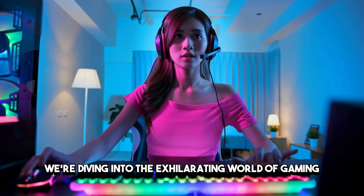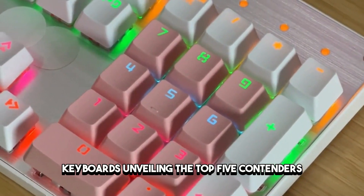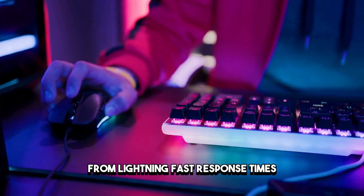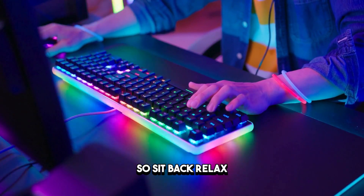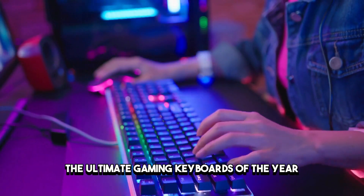Today, we're diving into the exhilarating world of gaming keyboards, unveiling the top 5 contenders that are dominating the scene in 2024. From lightning-fast response times to mesmerizing RGB lighting, these keyboards have it all. So sit back, relax, and let's explore the ultimate gaming keyboards of the year.